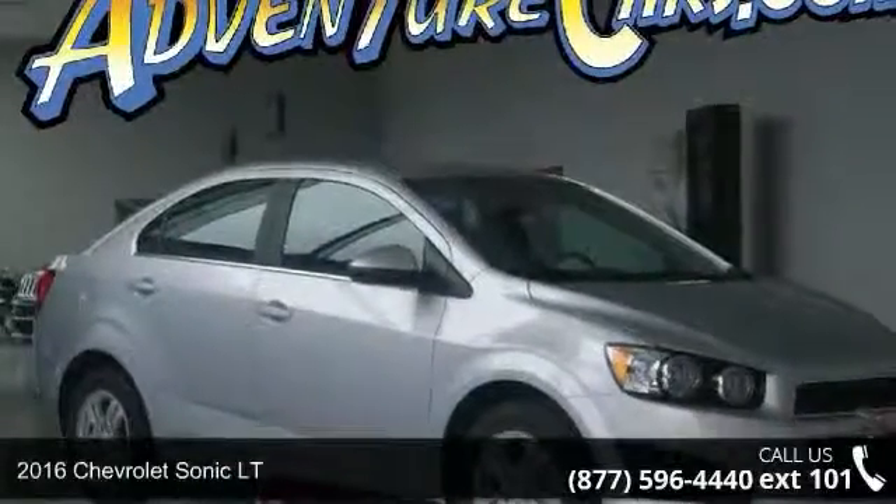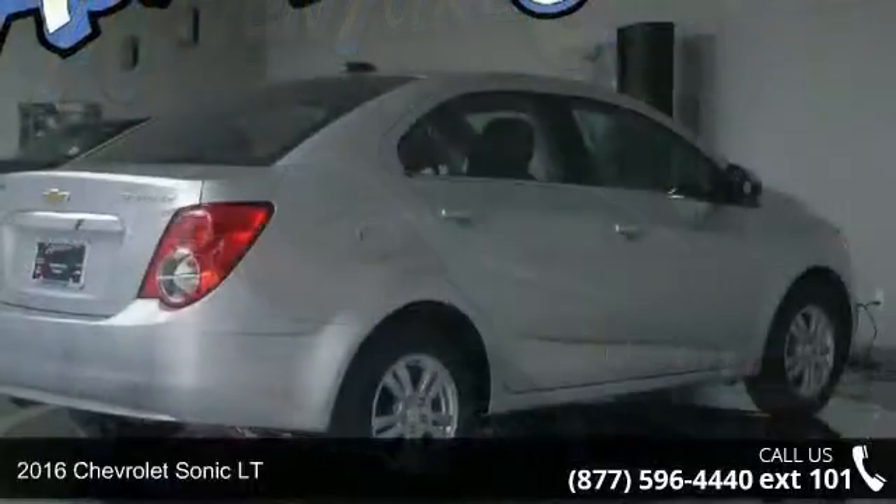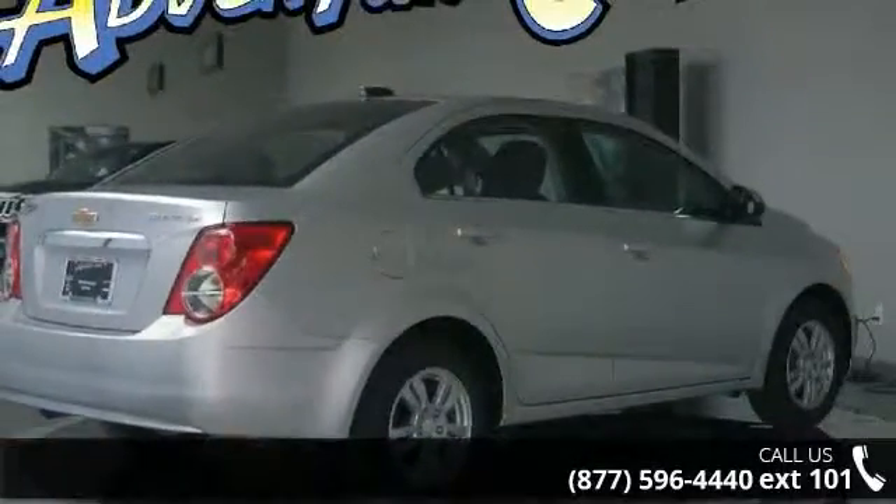Imagine yourself in this 2016 Chevrolet Sonic LT. This may be the set of wheels you've been looking for. Enjoy these notable features: